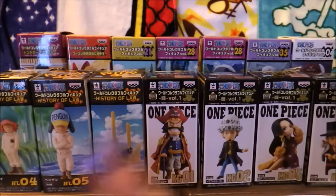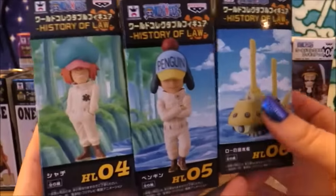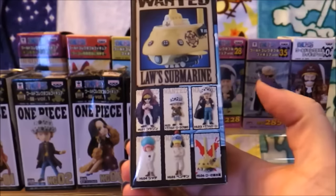Anyway, before I lose my voice, let's start breaking into these. I have a ton of these to talk about today. First up, I am dying to get into this History of Law set. This is a specialty set that they did, so there are only six figures. For some reason, Beppo isn't in this set.